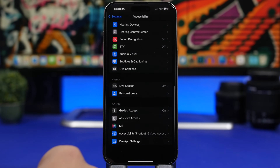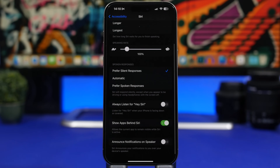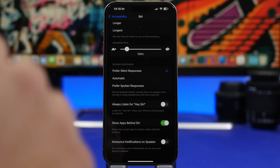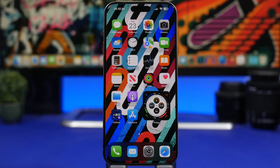Last but not least, head to Accessibility, scroll all the way down to Siri, and you'll find an option I always suggest iPhone users turn off: 'Always Listen for Hey [Siri].' This makes your iPhone listen for the wake word all the time — whether it's in your pocket, face down on a table, or anywhere. It's always working in the background and draining your battery. Turn it off.